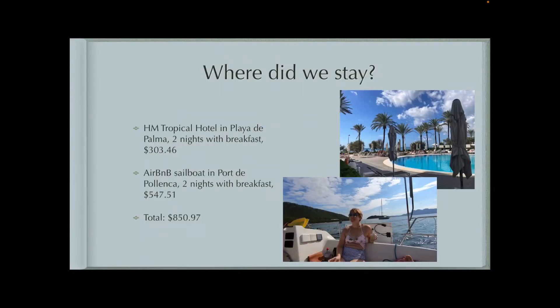So first, where did we stay? The first couple nights we stayed near the airport at a little beachside hotel, the HM Tropical. For two nights with breakfast, it was about $300, and it was a very nice hotel. It had a really good breakfast and was right on the beach, so a pretty good price.